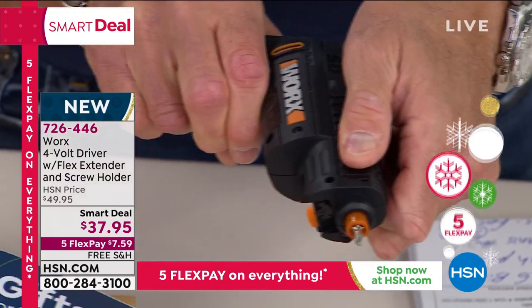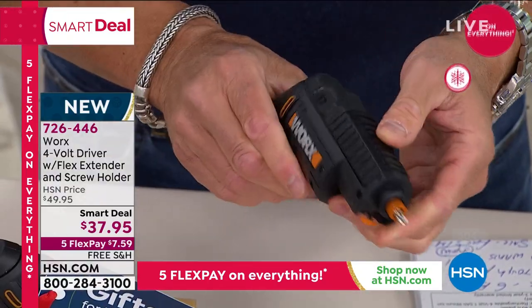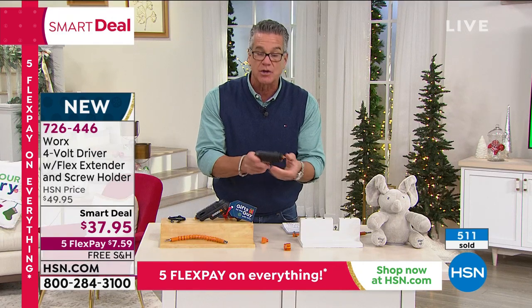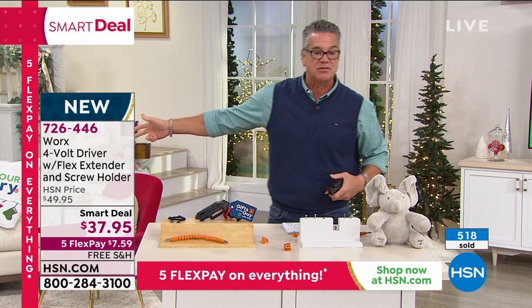This is the little chamber that holds all the different bits — it's like a little chamber in a revolver. That goes right in here, and every time I switch this out I get a different tip. Every one is a different tip — how cool is that? So I don't have to fumble around. I go forward, I go reverse. It's got everything you could possibly want. Already 500 people are ordering this.